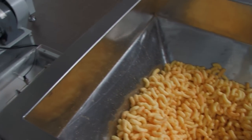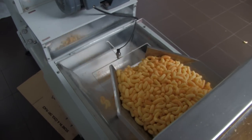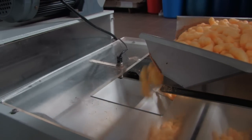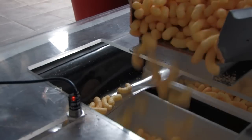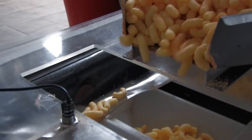The flavored corn curls are now dropped into a computer-regulated conveyor belt. Sensors ensure that only trays without any product get filled.